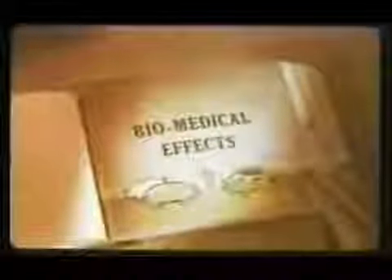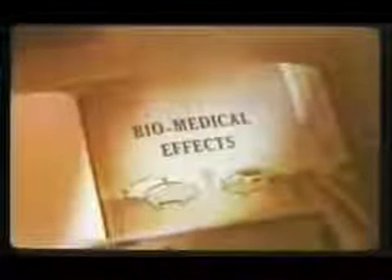Biomedical testing was extensive on Plumbob. The major portion of the experimentation was devoted to furnishing information on the effects of nuclear weapons on the large biological specimen, the pig.